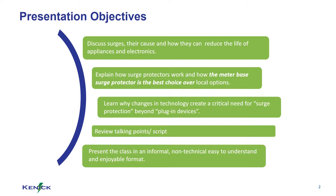Today we are going to discuss information about surges, surge protectors, how they work, and relate it to some questions and talking points you might need with your customers.